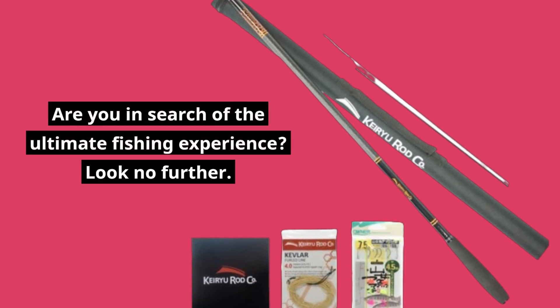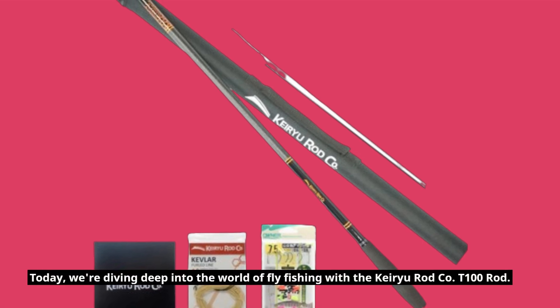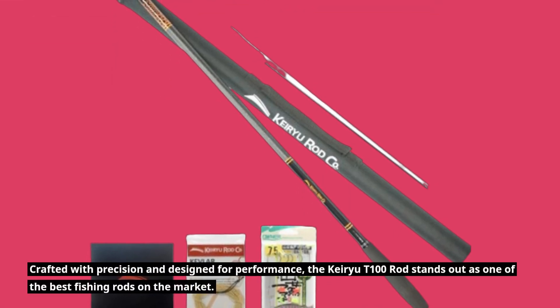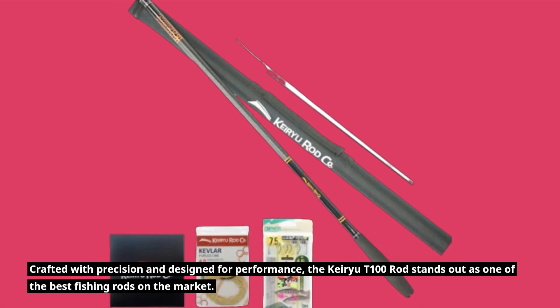Are you in search of the ultimate fishing experience? Look no further. Today, we're diving deep into the world of fly fishing with the Kiryu Rod Company T-100 Rod. Crafted with precision and designed for performance, the Kiryu T-100 Rod stands out as one of the best fishing rods on the market.